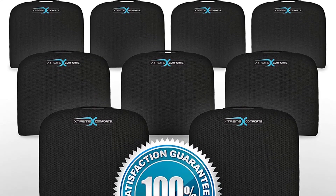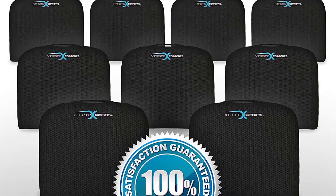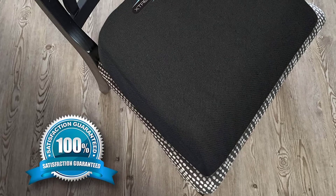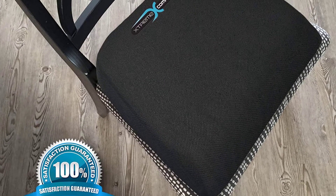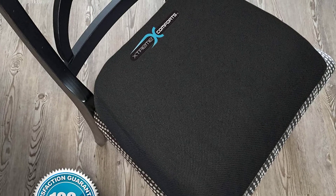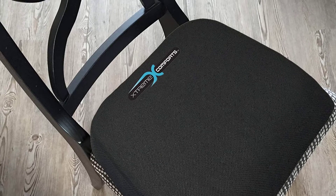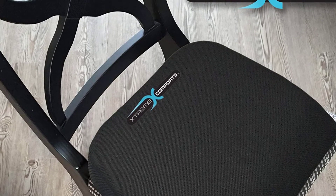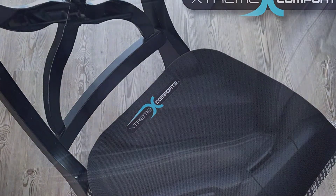It is great for office chairs, computer desks, kitchen, dining room, living room, patio, couch, and recliner. Take it to sporting events for use on benches and bleachers, or for car, truck, train, and airplane travel. You can also place it on the floor for yoga, meditation, or as a kneeling pad. The zippered removable black mesh cover is machine washable, provides superior air circulation and breathability to keep you cool, and is durable for tough everyday use.